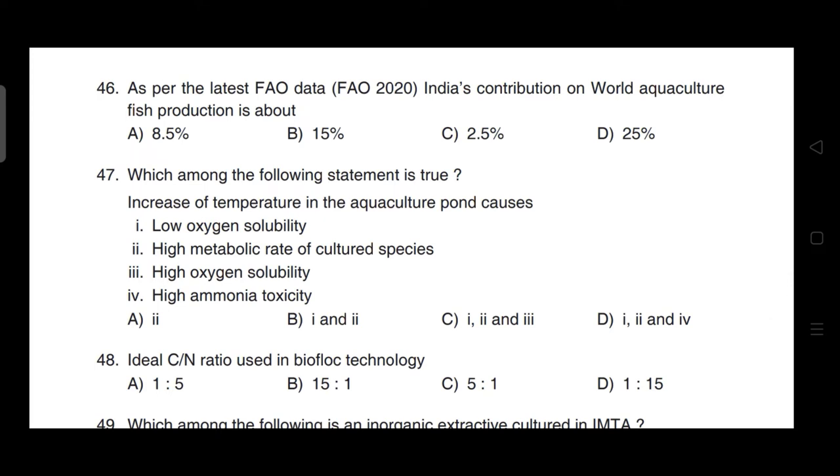As per the latest FAO data (FAO 2020), India's contribution to world aquaculture fish production is about 8.5 percent.